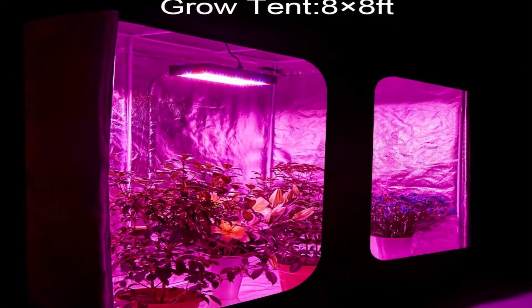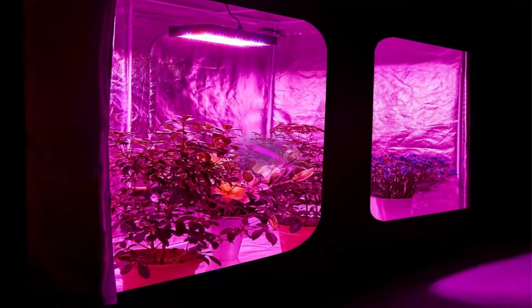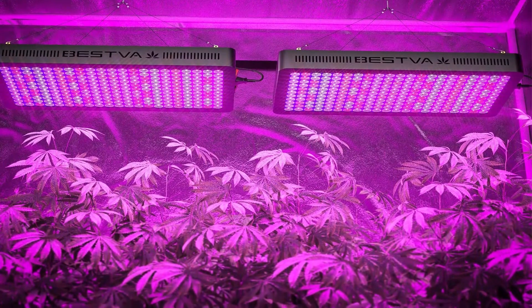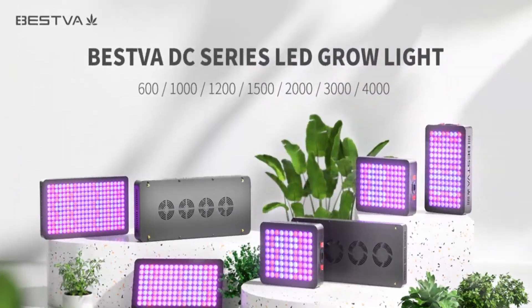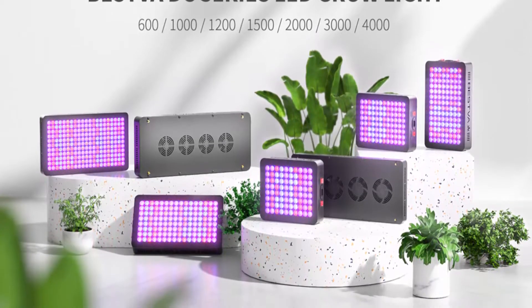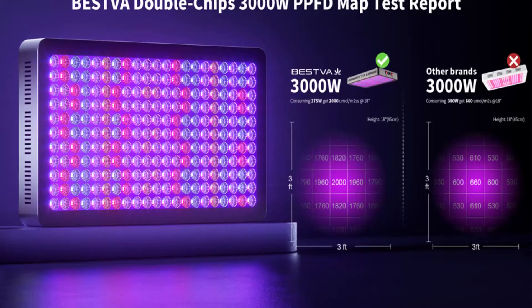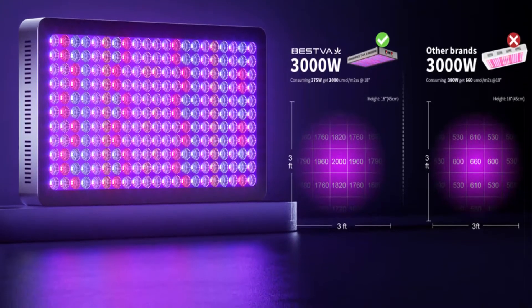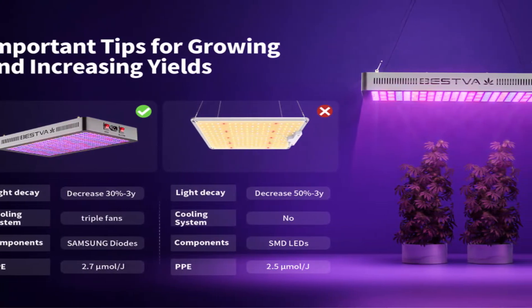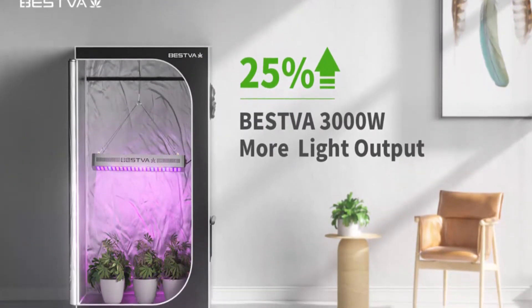Different from traditional HPS, this DC series light adopts high-tech SMD LEDs and an aluminum reflector. The additional LM-301B diodes and aluminum reflector improve light penetration, providing plants with more efficacious light while decreasing waste and saving on electricity bills. Two cultivation modes: full spectrum with nine different LED bands — veg mode runs 18–24 hours a day; bloom mode adjusts to 12 hours a day.